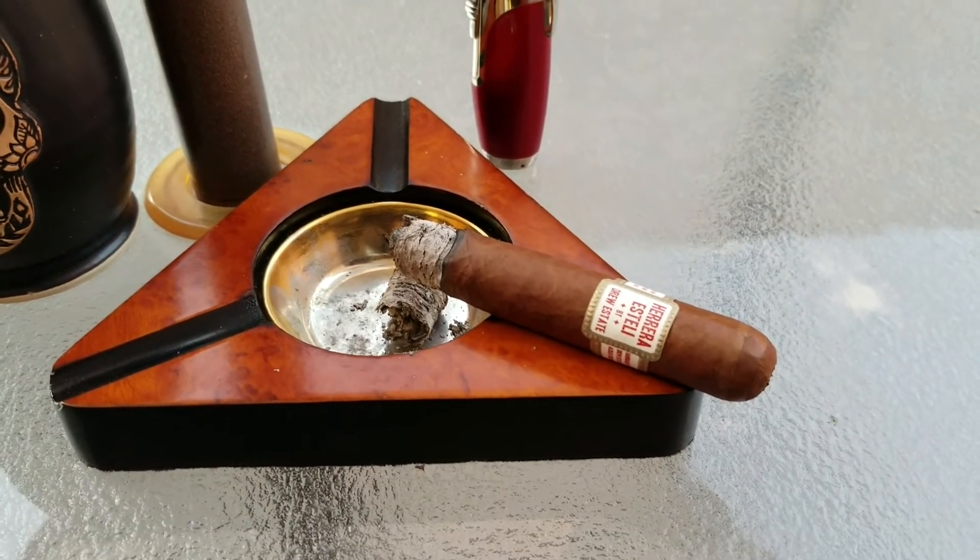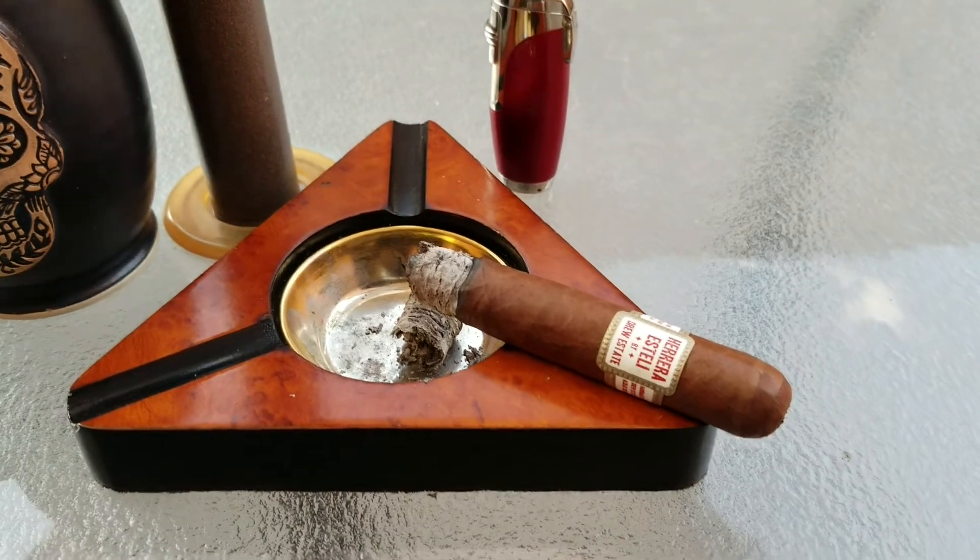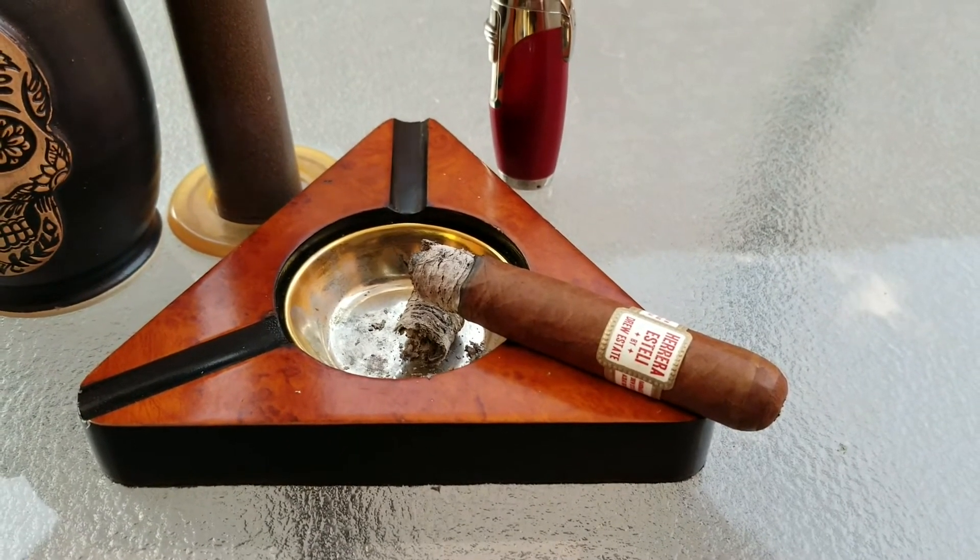We're going to let this heat up some more and get to the second third. We'll be back for the second third review of the Herrera Esteli by Drew Estate.